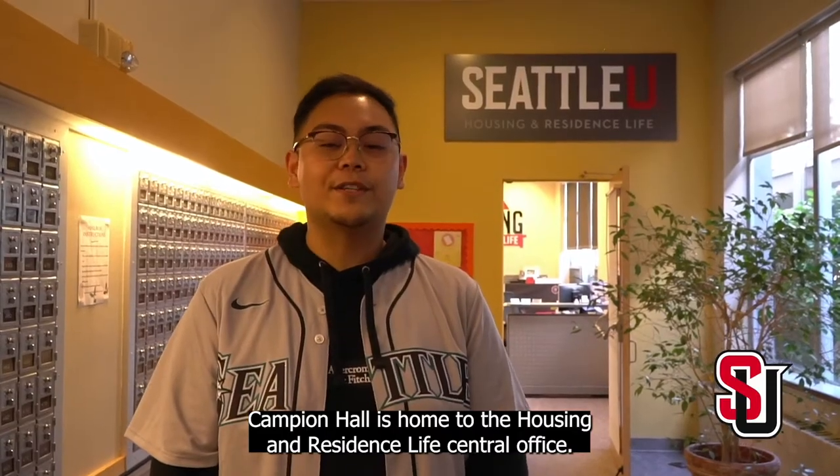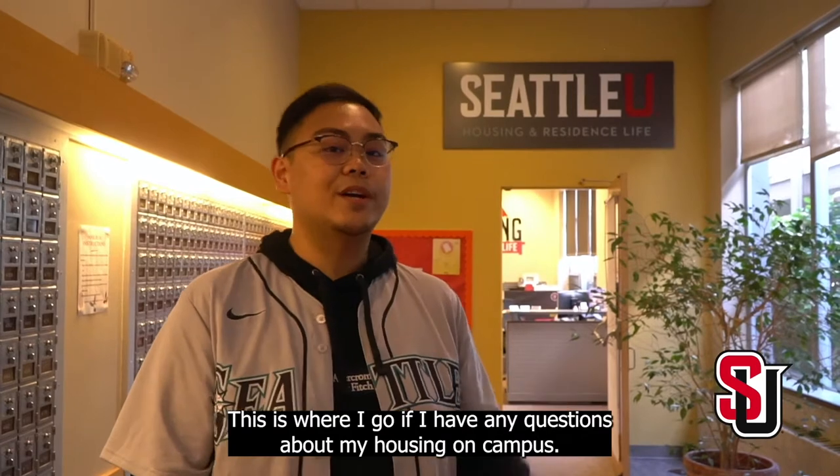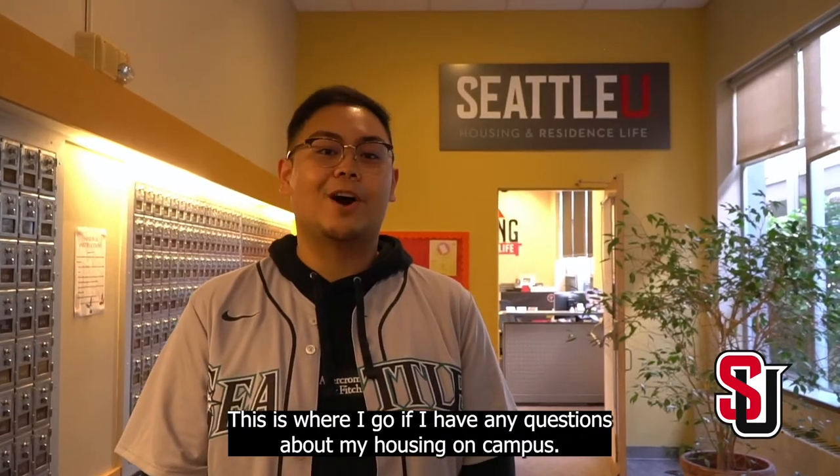Campion Hall is home to Housing and Residence Life's central office. This is where I go if I have any questions about my housing on campus.